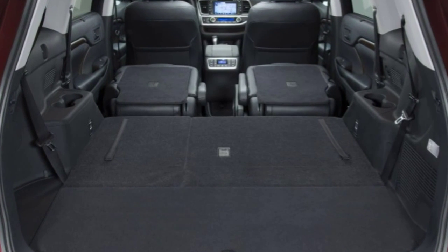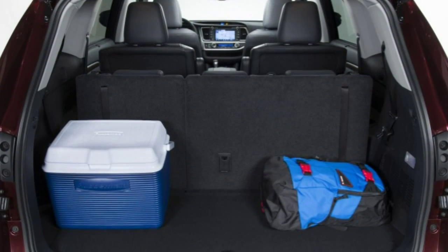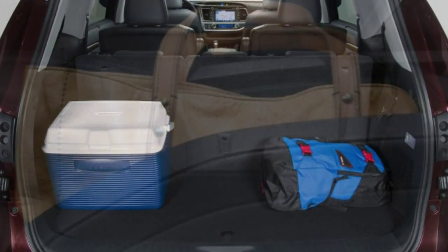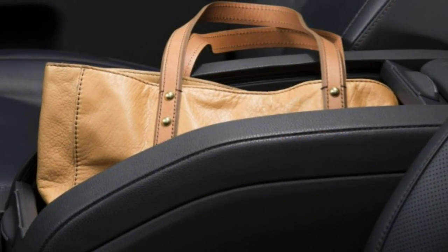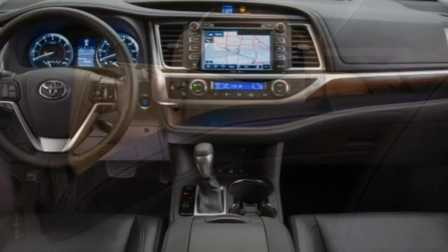2015 Toyota Highlander — what's new for 2015? The 2015 Toyota Highlander is essentially unchanged. With so many people haulers out there, how do you know which one is right for you? Well, let's start with your list of needs.